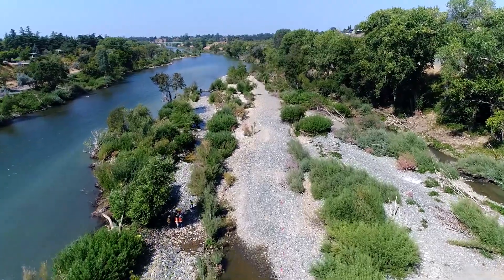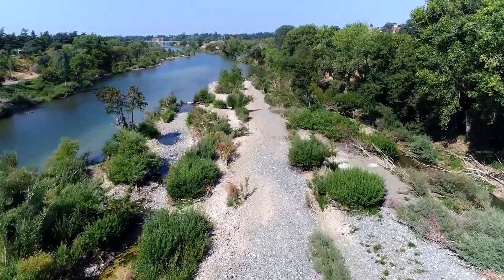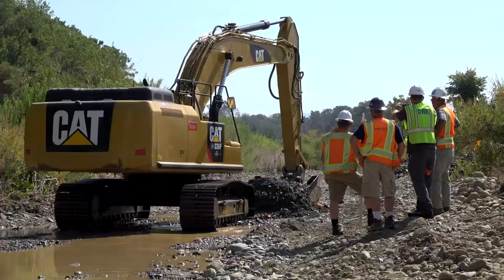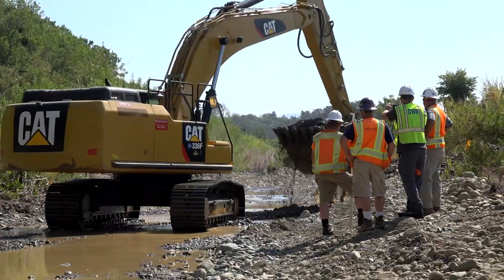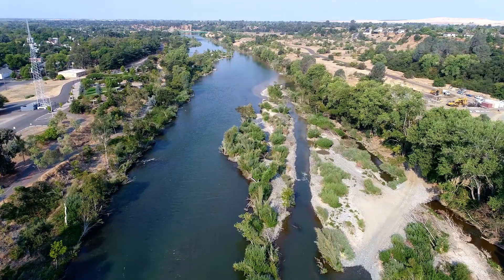Another component of this project is a side channel out on the river bar on the other side that was filled in with gravel. We're going to be excavating that gravel out to reestablish that side channel — it's called Moh's Side Channel, and it's a very popular place for salmon spawning.